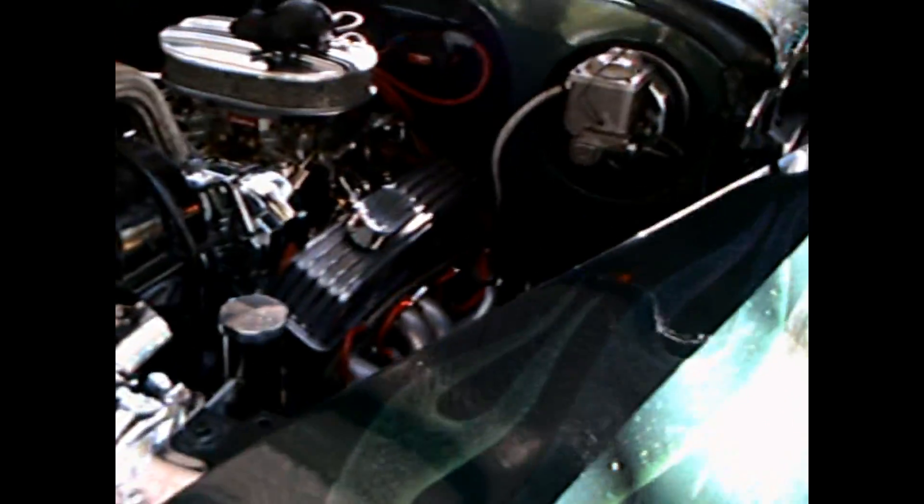This is a 1950 Dodge Wayfarer two-door sedan. It's a hot rod, and I normally don't video hot rods, but it's an exceptional beauty, and I'll show you why.